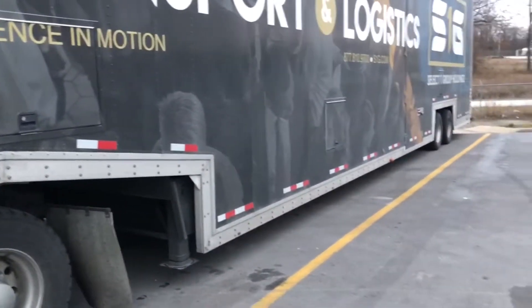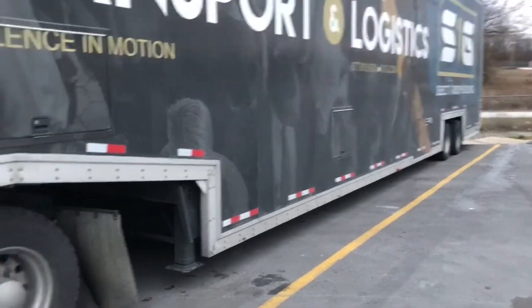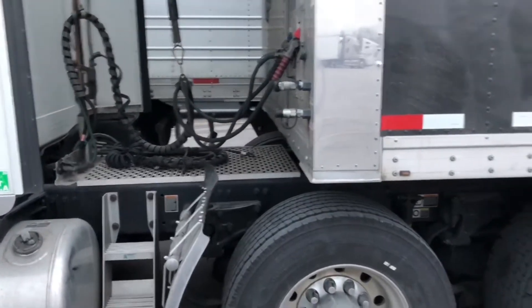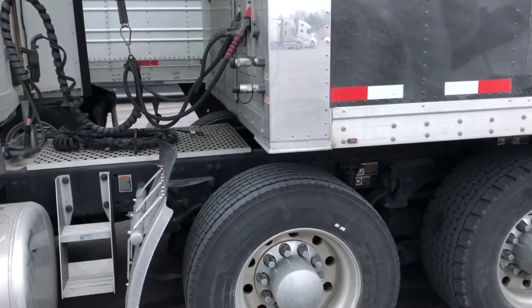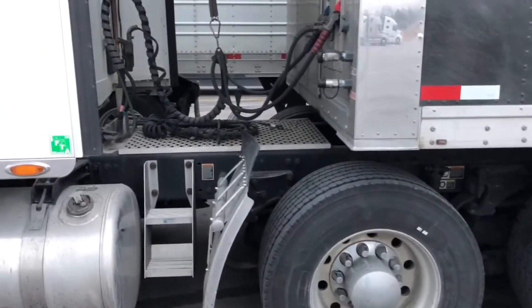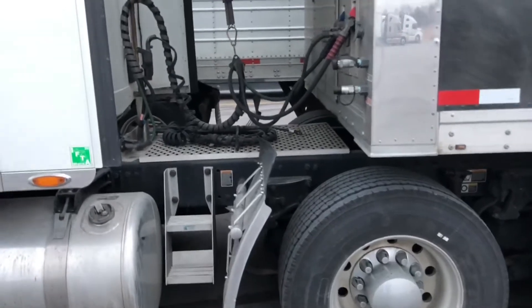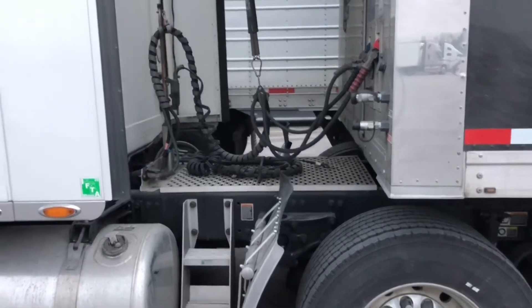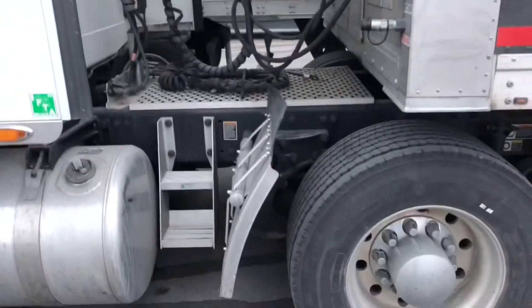You got 19.5 wheels on there? Yep, 19.5s. Do you keep speed limit with those wheels? Yep. About 68. If it's raining, back it down. I usually run about 60. Because they get hot — about 60, 68. Okay, cool.